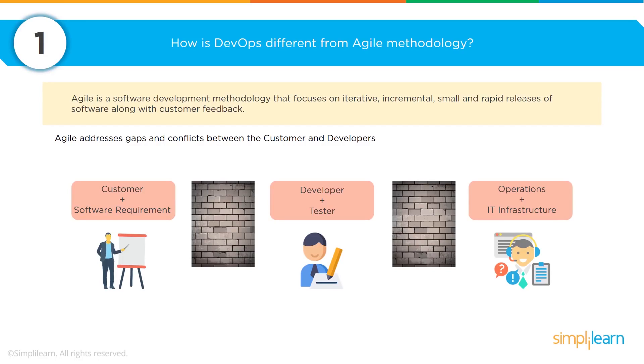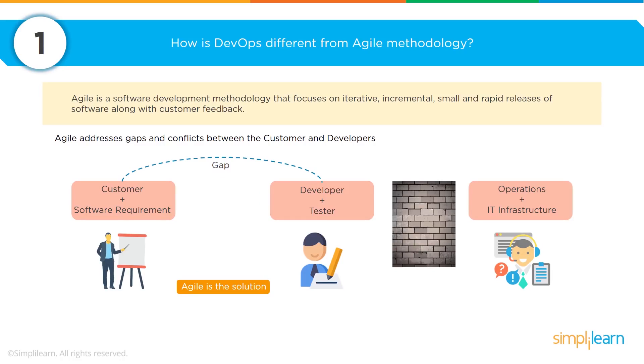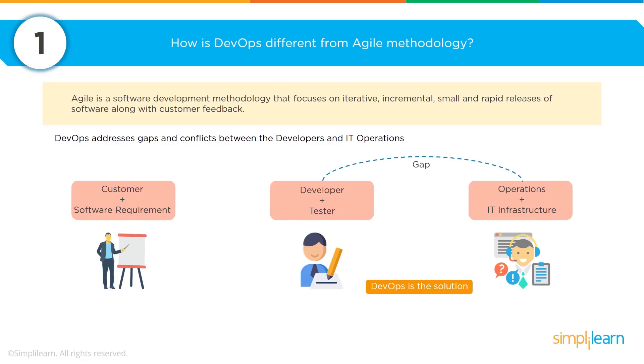The old model would be that you capture requirements from the customer, then do development, then testing, with barriers between each of those. As we moved from Waterfall to Agile, we were able to respond much faster to customer demand — from years between releases down to weeks or months. Now with DevOps the release cycle has shrunk even further, with the goal of continuously delighting the customer. Some companies have gone to multiple releases a day — indeed up to 50 releases a day — and each of those releases is tested and verified against test records.